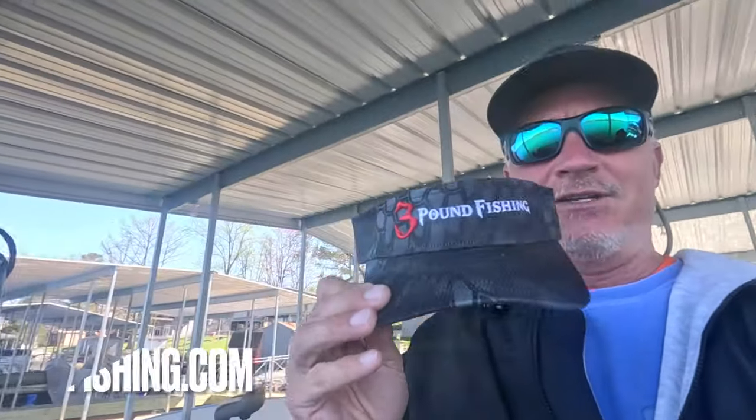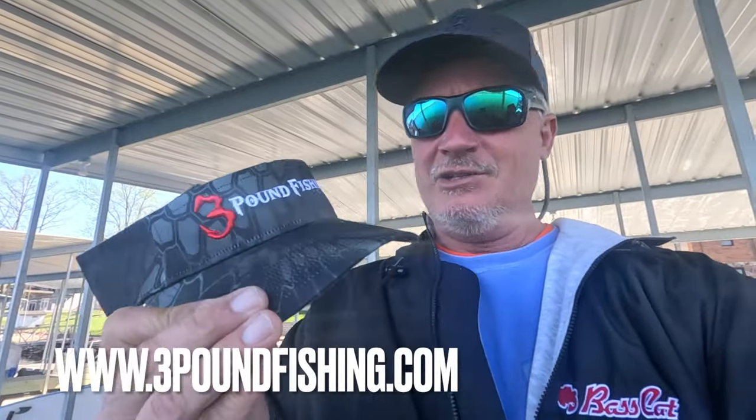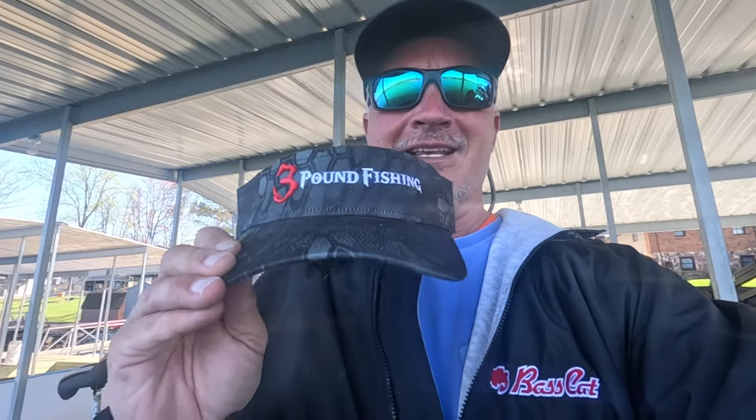Before I get started, I want to show you — before that summertime comes — we've got new visors available. I think they're only 20 bucks at threepoundfishing.com. Check them out before we get to our intro. These will go fast — I think we only have about 20 or 25 of them. Embroidered, puffed — those are going to be sweet.